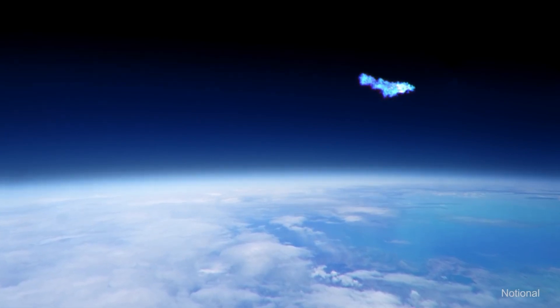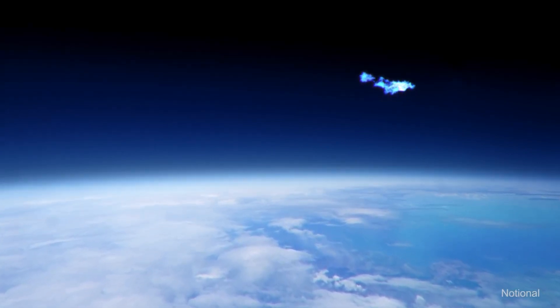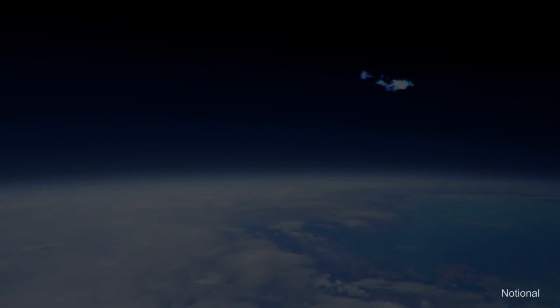Within minutes of launch, the sheer force of impact obliterates the threat high above the Earth's atmosphere.